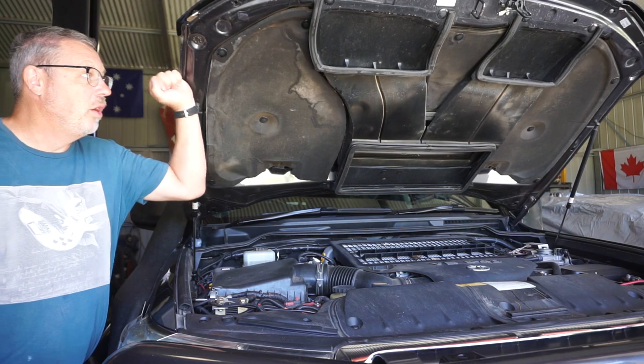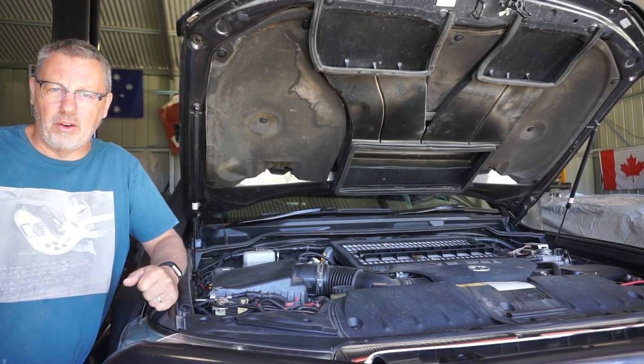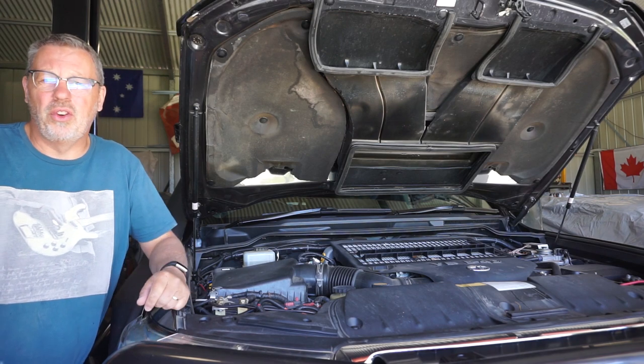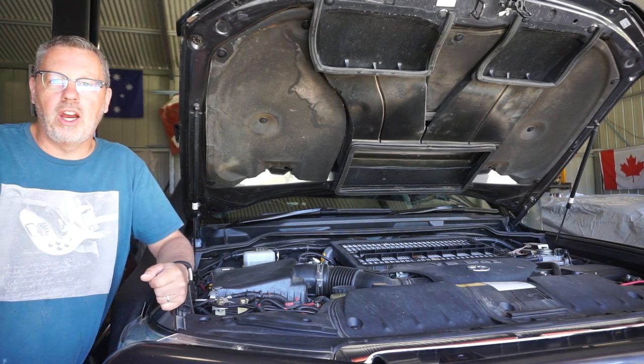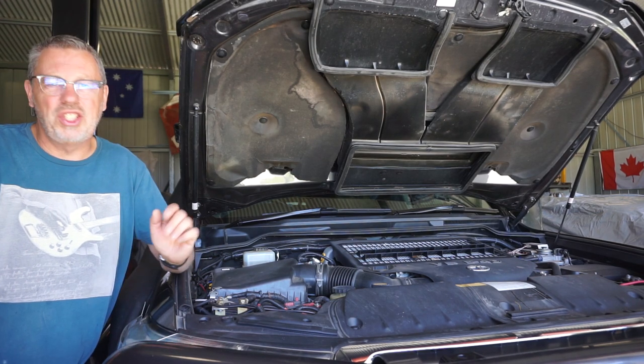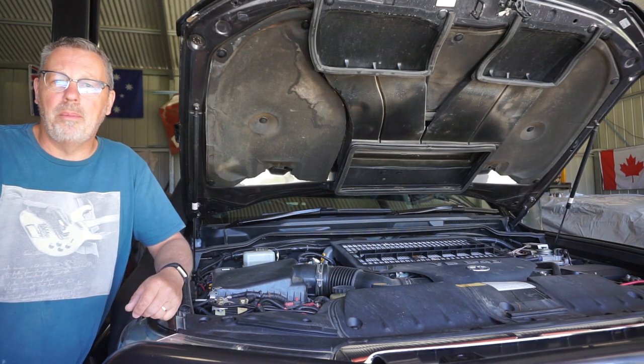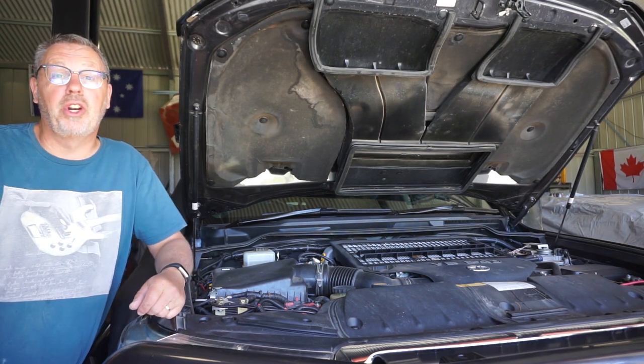Step one — we've popped our bonnet. What I do is run the car and warm the motor up, as that allows the oil to flow out a bit easier. Right now I've got a cold car, so I'm going to idle it for about five minutes to get some heat into the engine oil so it'll drop out easier. If you've already got a hot motor you can get straight into it.